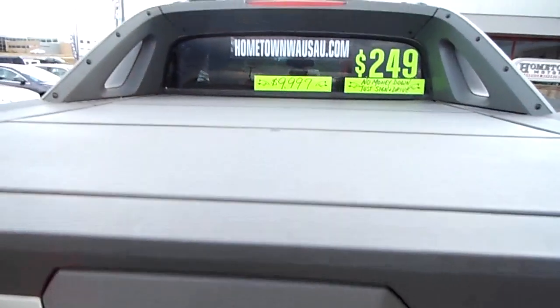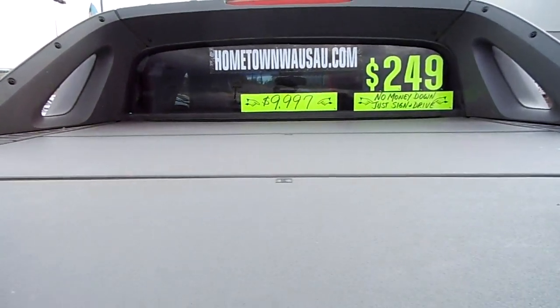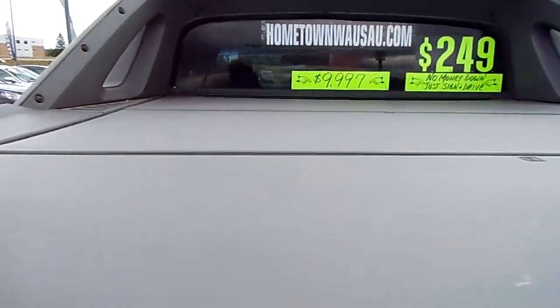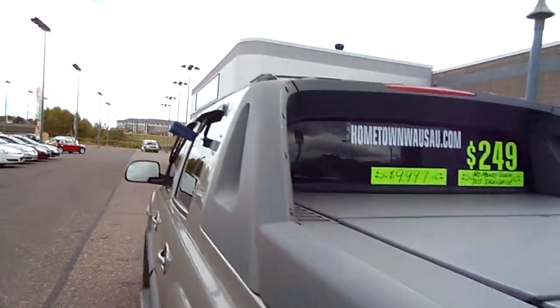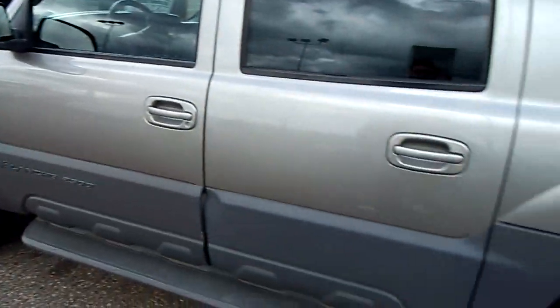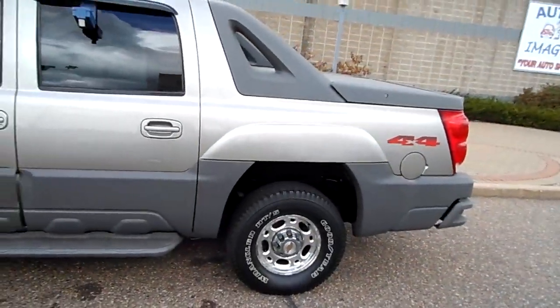You can see pictures and pricing information on our website which is hometownwassa.com. We offer easy, no money down financing options. Feel free to give us a call at 715-675-1000. Open till six all week, until two on Saturday.